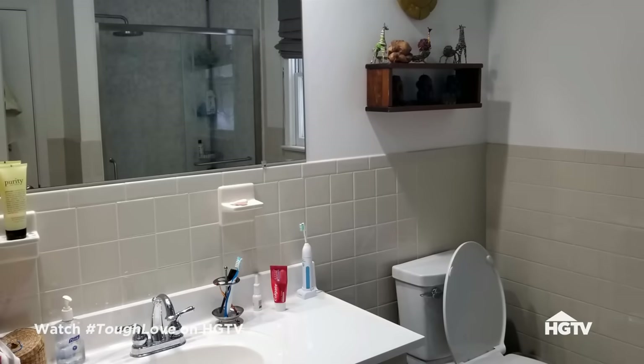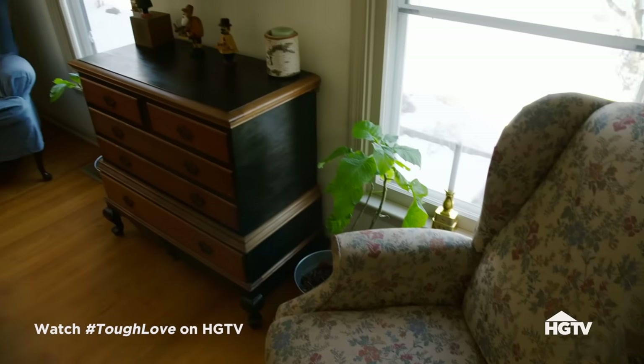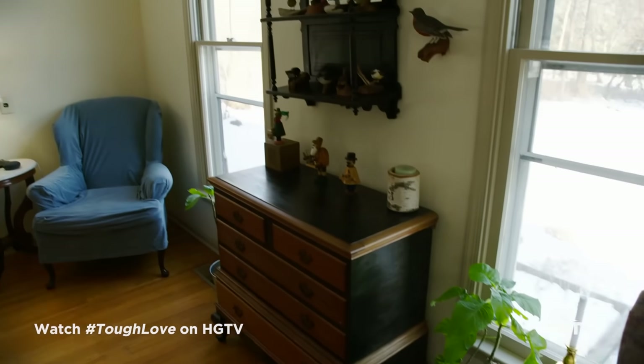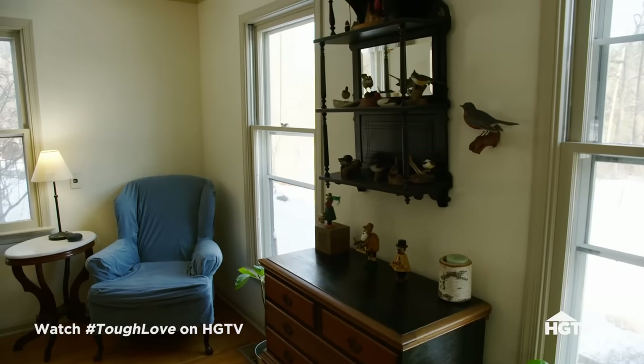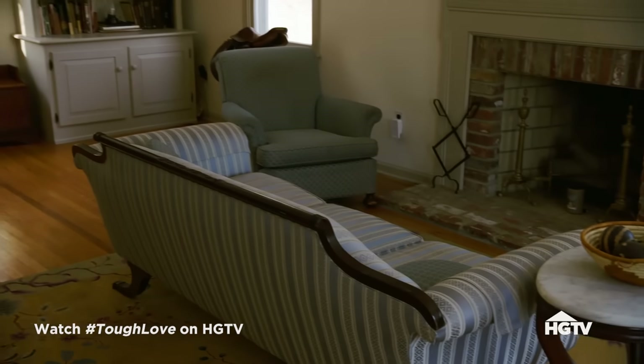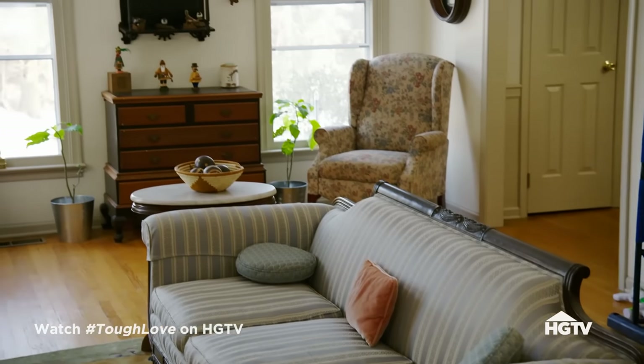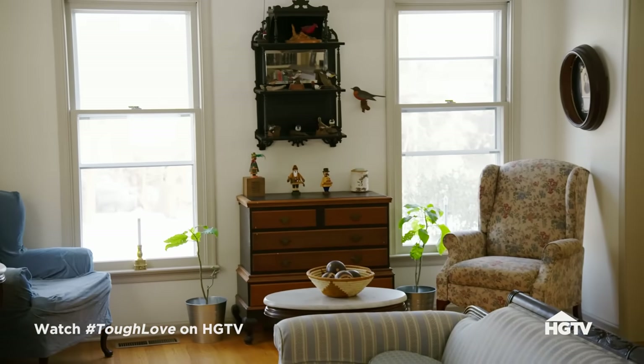It's got a smaller closet than two adults should have. Also, the bathroom that's ours is small. We inherited all the furniture, and that has made it hard to fit pieces together or come up with a plan on how the house is supposed to flow. It would be so much better to have a kind of style. We need help with an overall idea of what the place is supposed to be.